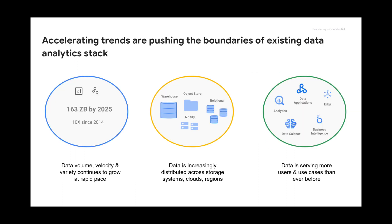We saw a need — very specific to a need that we saw not only in ourselves, but also everywhere across the industry. The amount of data is growing tremendously and it's a bit out of control. We expect 163 zettabytes of data by 2025, which is 10x more than what we had in 2014.